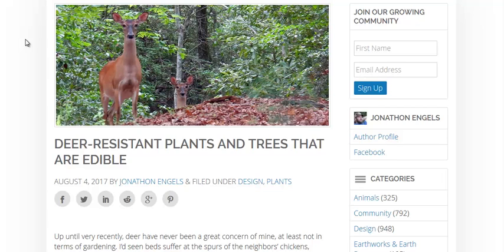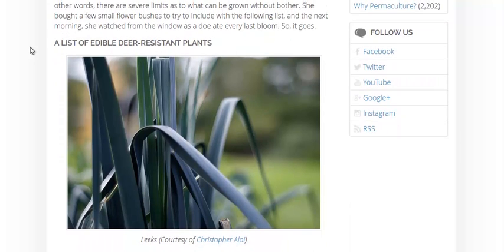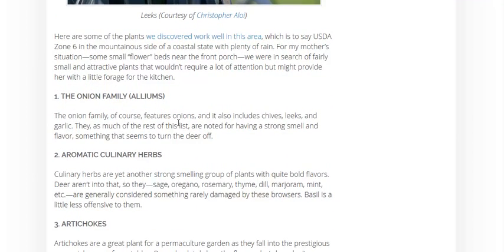That's the case in many parts of the world — if not with deer, with many other animals. A lot of animals rely on their sense of smell to find their next meal, so a lot of these plants that are resistant to animals and pests are very pungent. Herbs and spices, for example. They talk about leeks and onions and that family of plants, garlic and whatnot.